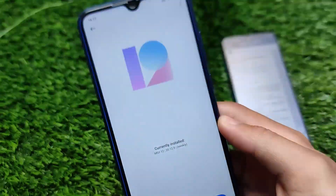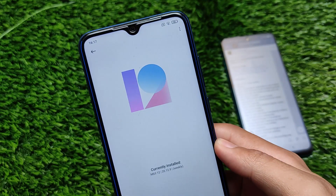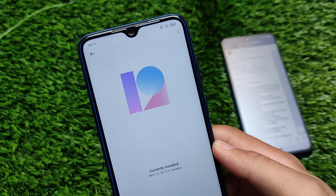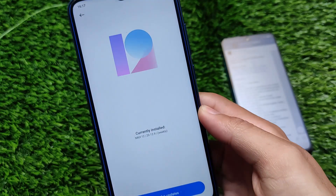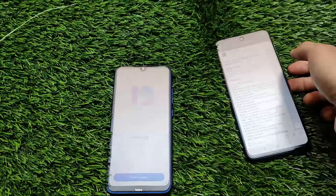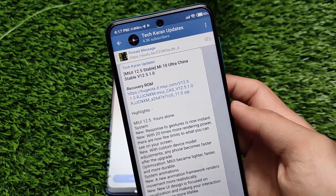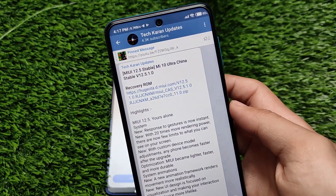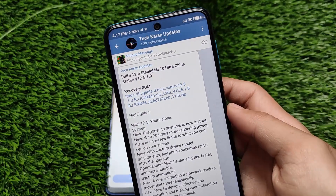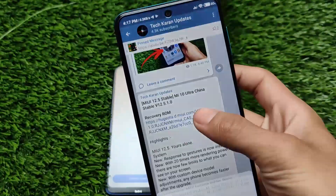It could be the last of April or maybe mid-April. The thing is, MIUI 12.5 stable version has started rolling out for some devices. In my updates channel I've already shared which devices are getting it. The first device to get MIUI 12.5 stable is the Mi 10 Ultra China stable — it's released in China.